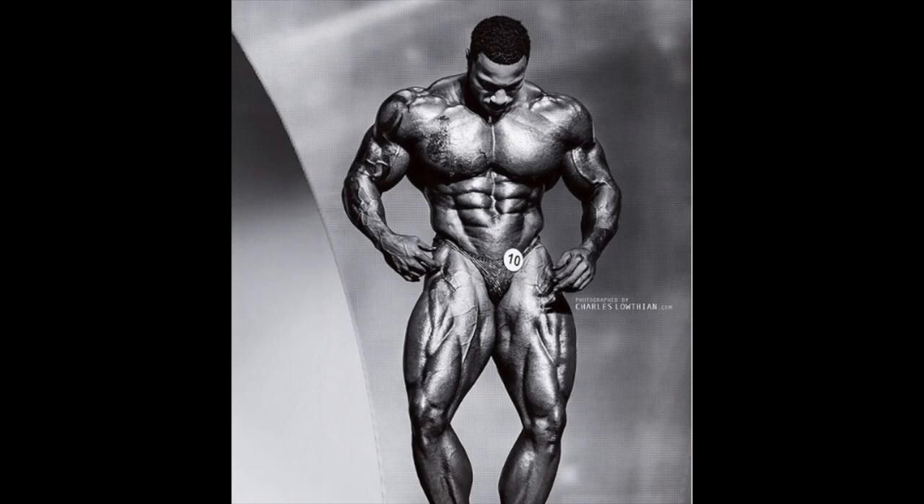What's up guys, Nick from Hybrid Physiques here. I'm sitting watching the 2019 Olympia open competition. I didn't know a lot about this gentleman previous to the Olympia. He turned pro in 2017 at the USA show as a super heavyweight, weighing in around 230 pounds, and then went on to win the 2019 California Pro.